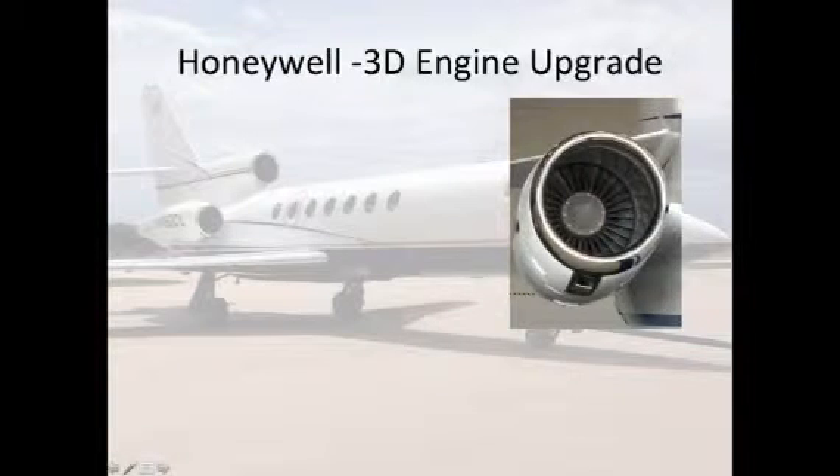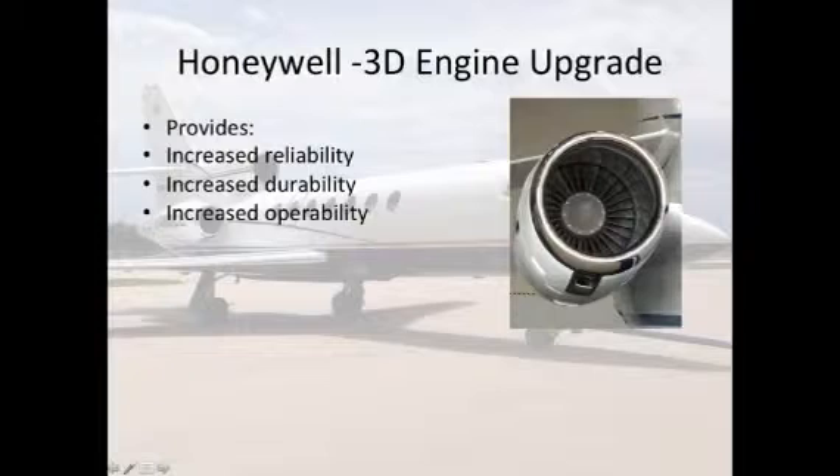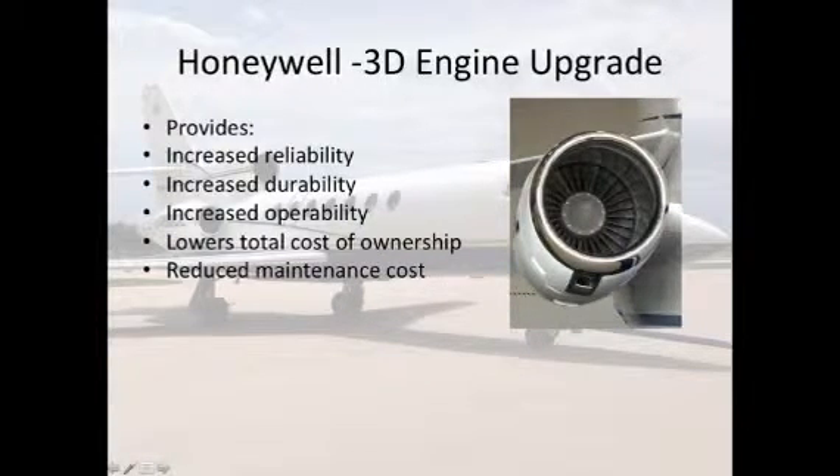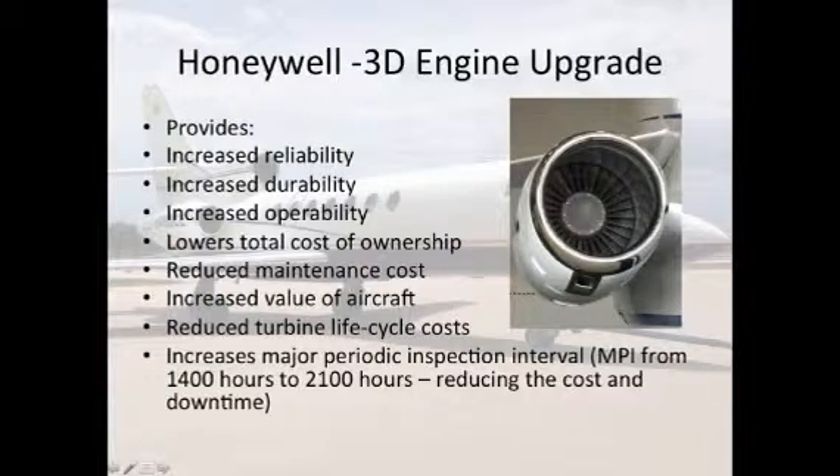The Honeywell dash 3d engine upgrade provides increased reliability, increased durability, increased operability, lower total cost of ownership, reduced maintenance cost, increased value of aircraft, reduced turbine life cycle cost, and increases the major periodic inspection interval — the MPI — from 1,400 hours to 2,100 hours, reducing costs and downtime.